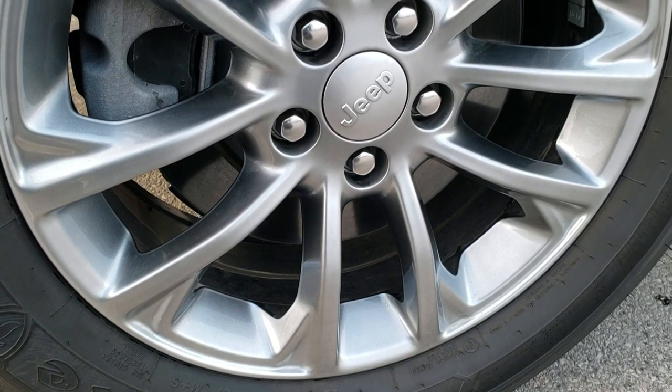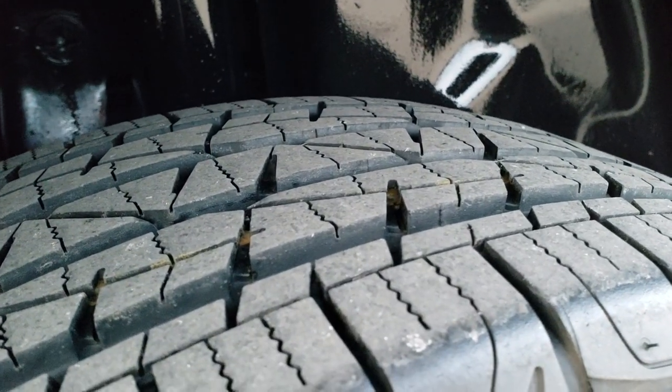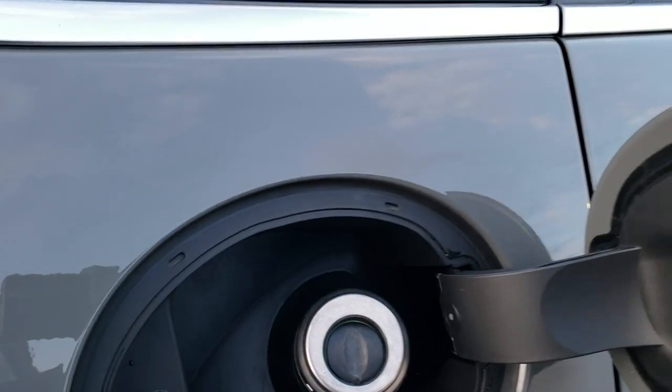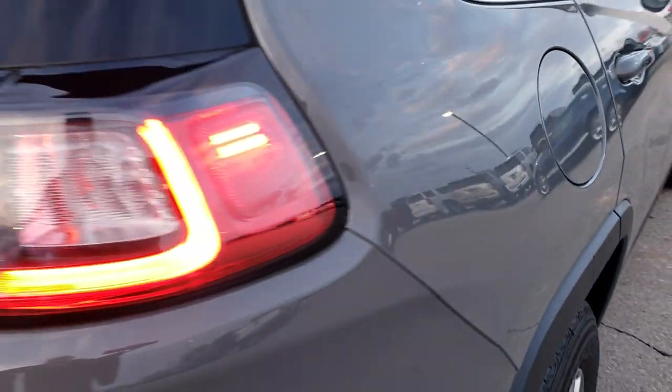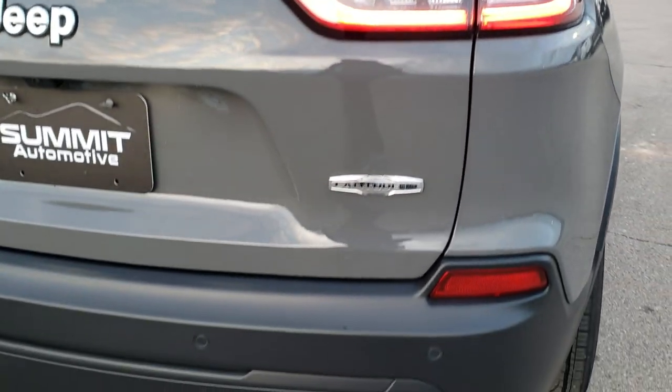So when you get here, there's absolutely nothing to do but take the car for a test drive, make sure you love it, and take it home. The back tires have just as much tread as the front tires. The back rim is in excellent condition, and it does have the capless fuel fill. As we come around to the back, take note of the LED tail lamps.